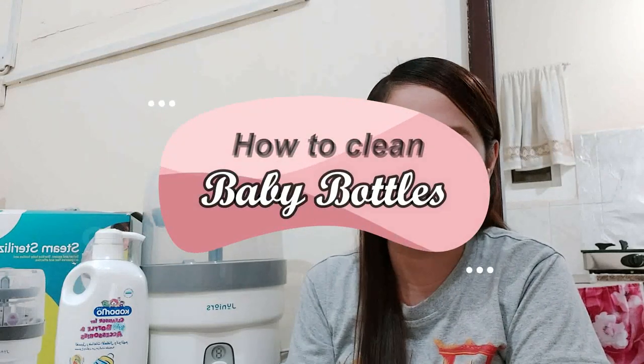My plan for today is for the future moms, or for the moms who are not satisfied with how to clean their baby bottles. So I'm going to demonstrate how I do it in the easiest and safest way. But before we get started, I would like to introduce a few things that I use for cleaning.